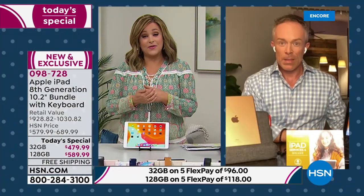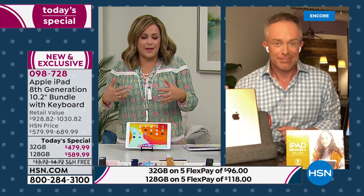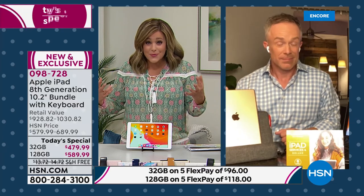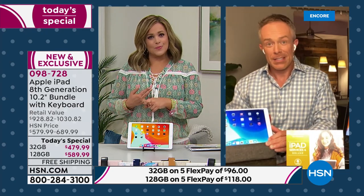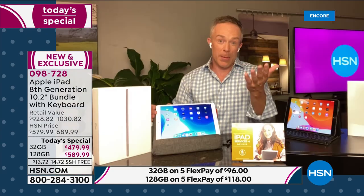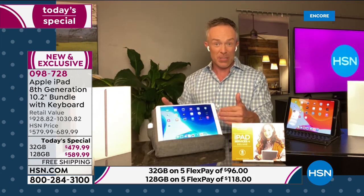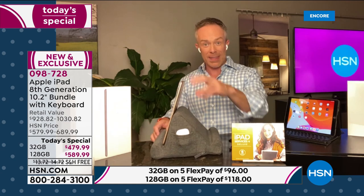My favorite thing to do on it is FaceTime — and with that brilliant display and all the beautiful colors, you would actually watch a really long or important movie or an entire series on it. Apple is known for having the best screen. My favorite things are FaceTime and binge-watching movies and TV shows. I don't necessarily want to watch what the family's watching but I'm not sacrificing clarity and performance.